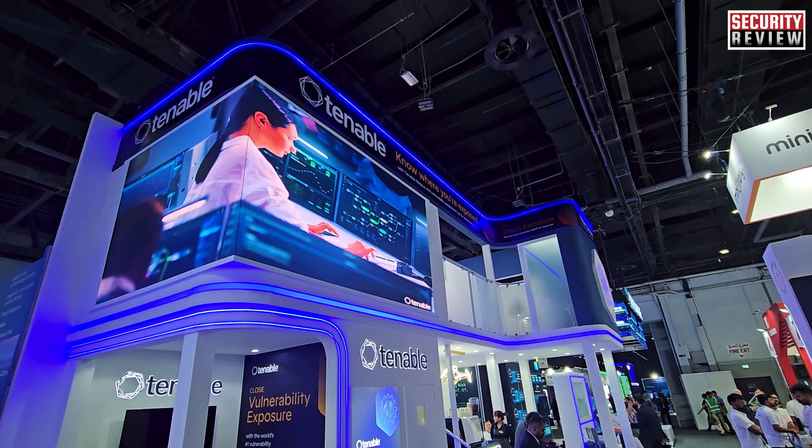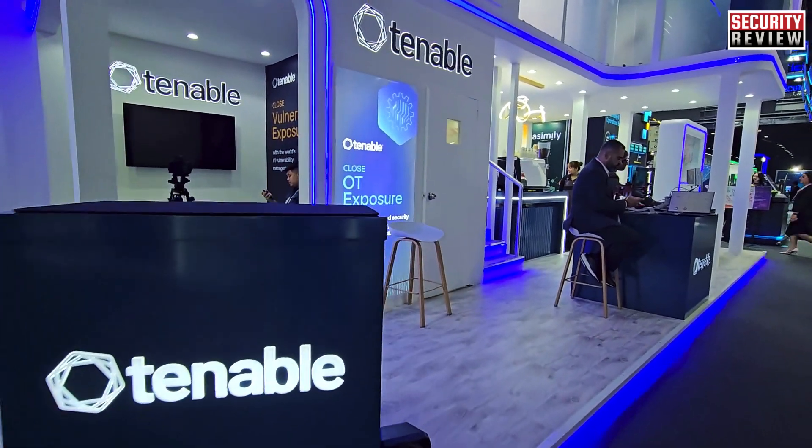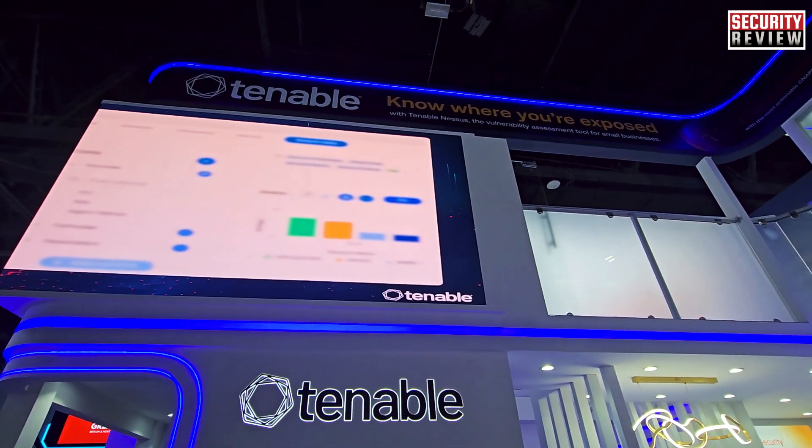Any kind of information — from threat intelligence to ransomware groups attached to a specific vulnerability — is dramatically changing the way organizations can approach vulnerabilities. In the past, we were detecting vulnerabilities and they were focusing on remediation. Today they can access vulnerability intelligence and find any kind of vulnerability, not only what they have. Using solutions like Exposure Respond or Exposure Signal — which alerts you when a specific vulnerability is seen — it's a completely different approach.